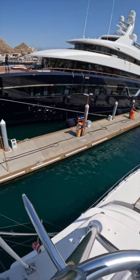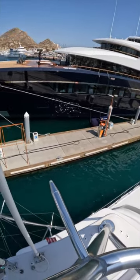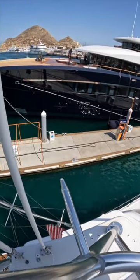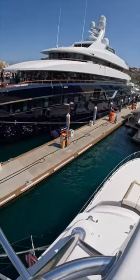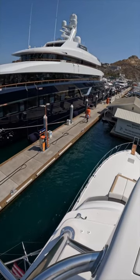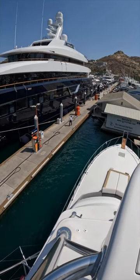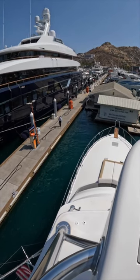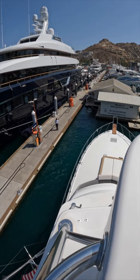We have no thrusters, so we're just going to walk it in with the two motors — just walk the boat sideways. We got about a 70-foot opening and we got a 65-foot boat, so we'll just slide it in here nice and slow and walk it sideways with the engines.